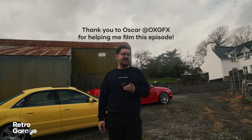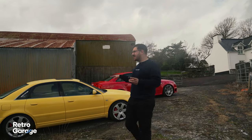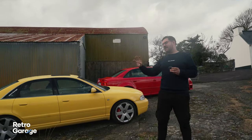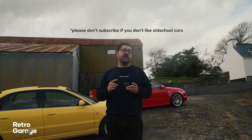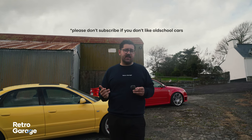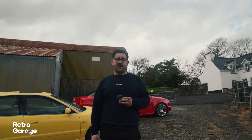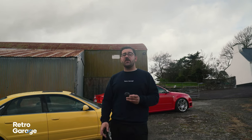A big thank you to the owner Jamie for letting us have a look at all of these cars, and a big thank you to Oscar behind the camera — he's on Instagram at OXGFX. Let me know which of these cars you would choose: the R32 Skyline, the B5 S4, the B7 Audi RS4, or one of the S6s. We are going to come back another time because there are a couple of other cars around here we haven't filmed yet. If you have cool cars you'd like filmed, email aaron@retrogarage.ie and check out retrogarage.ie for press plates, stickers, merch, Rotiform wheels, KW suspension and BC Racing suspension.